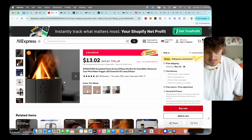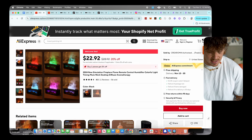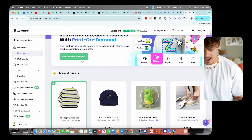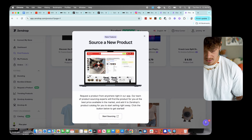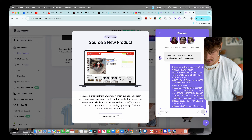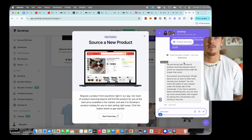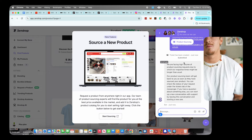I found both of these products on AliExpress — the bonfire diffuser and the wood stove campfire-style one. Since I couldn't find it directly on Zendrop's catalog, I can scroll down, click 'Request a Product,' click 'Start Sourcing,' and send the AliExpress link to the chatbot. The Zendrop team will then find the best supplier and price, add it to their platform, and I can import it directly. Even if it's not in their catalog, just request it.